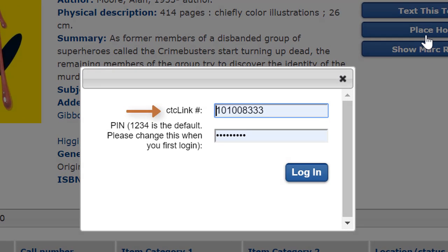This requires your CTC Link student ID number and a PIN number. The default PIN number is 1234. You can change this to another more secure password later in the system settings if you wish.